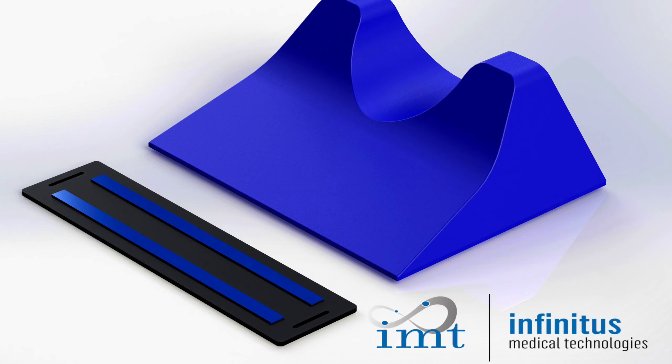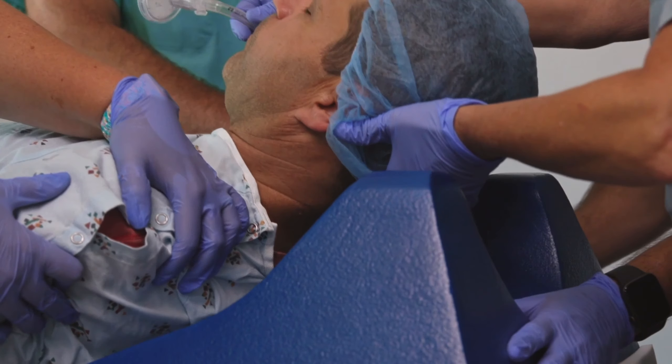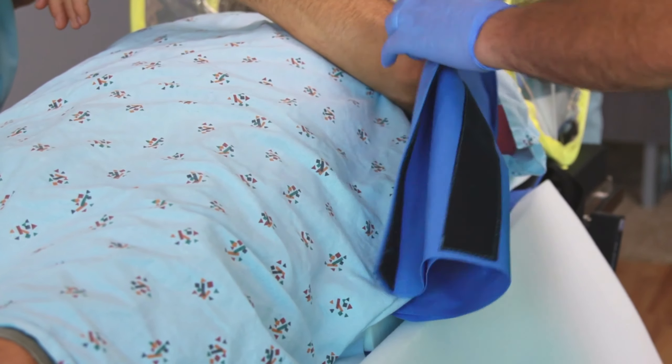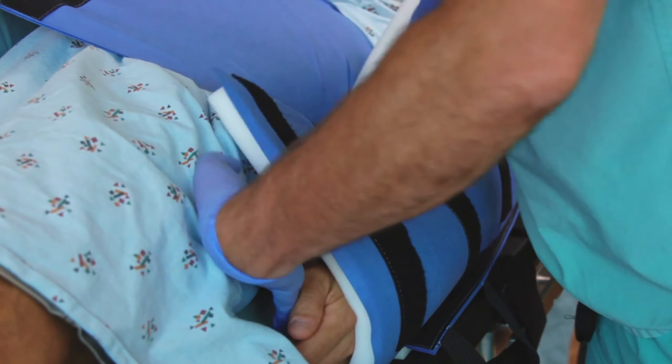Surgical positioning is the foundation on which safe surgical care is built upon, and Infinitus Medical Technologies is here to make it easier. Surgical positioning should be intuitive and able to facilitate highly reliable processes, as this fosters consistency and accountability.